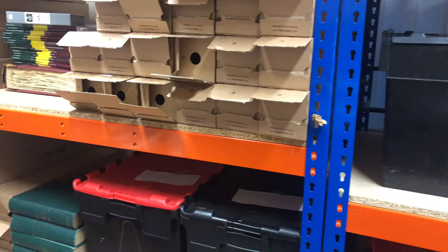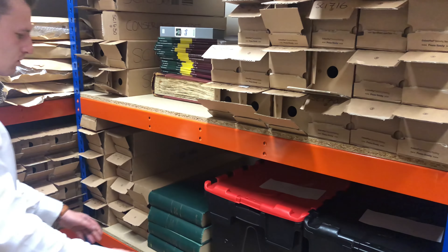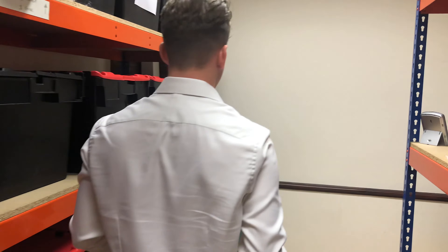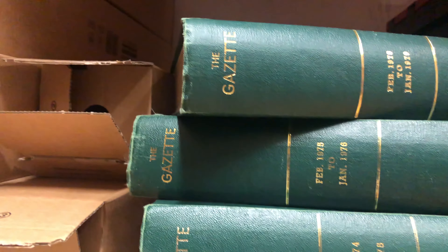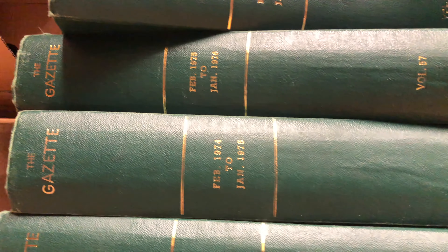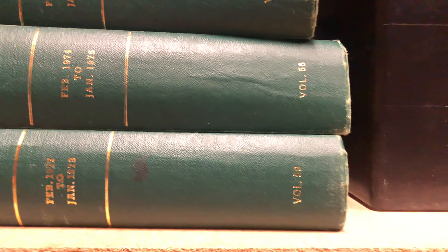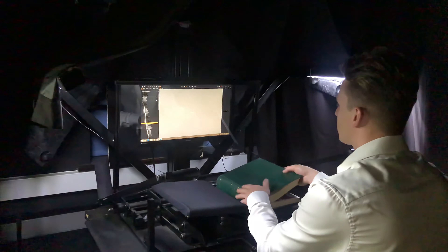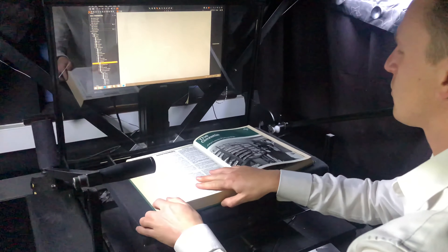Our imaging technicians have undergone intensive training in the safe handling of bound items, whether they be 13th century bound illuminated manuscripts or more modern colour printed magazines, delicate scrapbooks or more modern broadsheet newspapers. Our documented safe handling procedures are incredibly important and mitigate the risk of book damage.